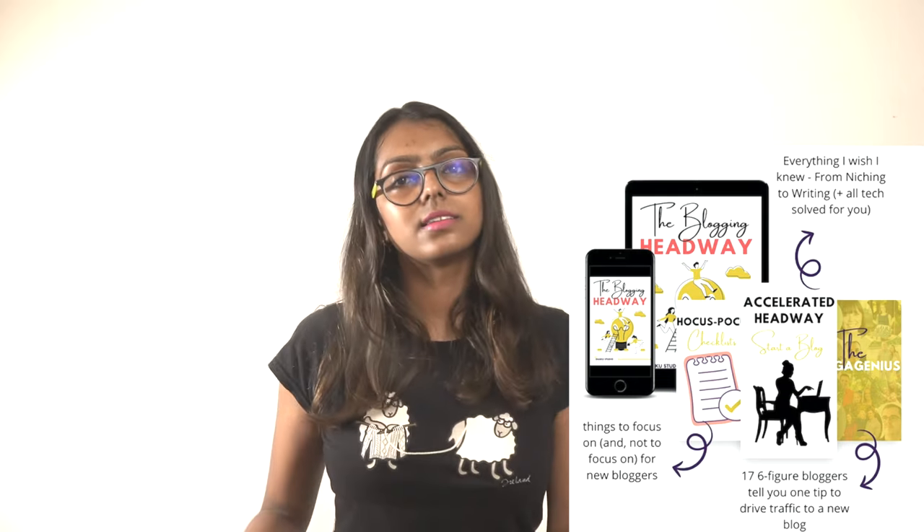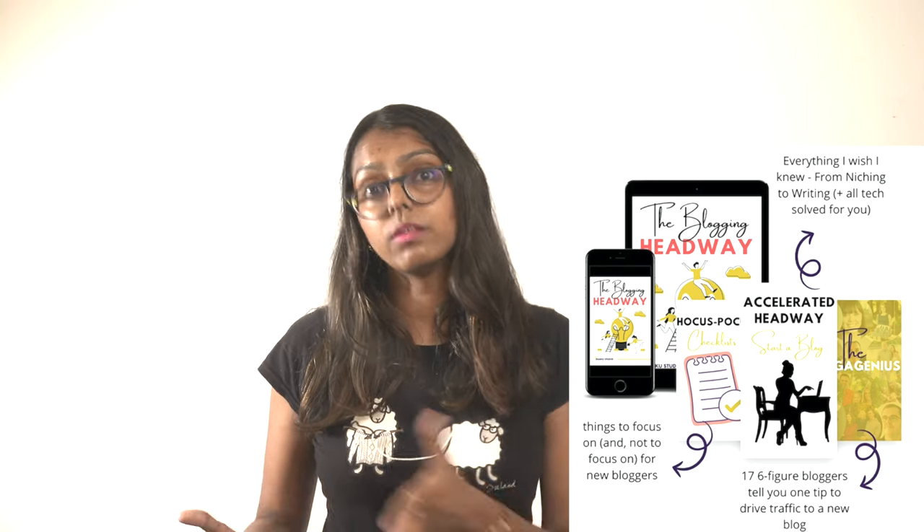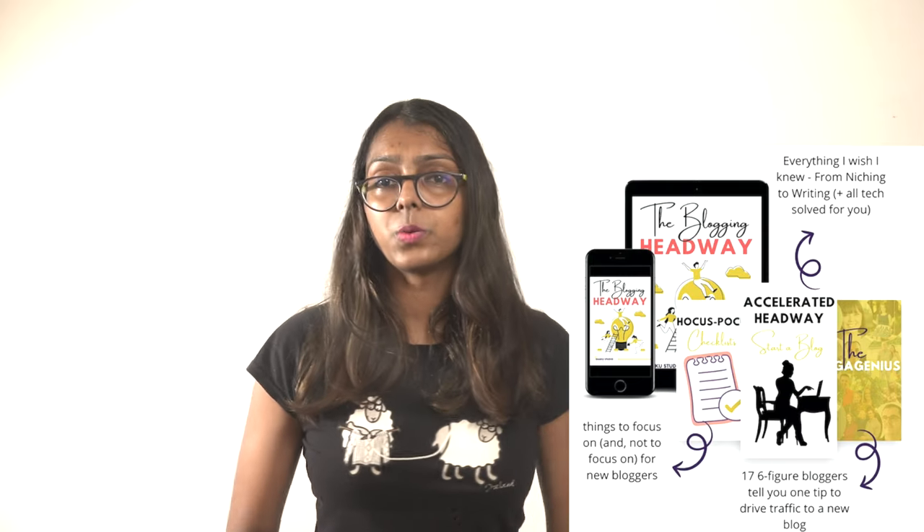If you want to grab 17 tips from six-figure bloggers on how to drive traffic to a new blog, sign up for my freebie — the link is in the description box below. Now the third part of money-making blogging is monetization. Three months in, at around 5,000 page views a month, I made my first hundred dollars — it was with affiliate marketing. Affiliate marketing is basically promoting someone else's product in your content. When a reader clicks on it and makes a purchase, I get a commission at no extra cost to the buyer. My tip: do not recommend things that you don't trust — you can lose the trust of your readers.